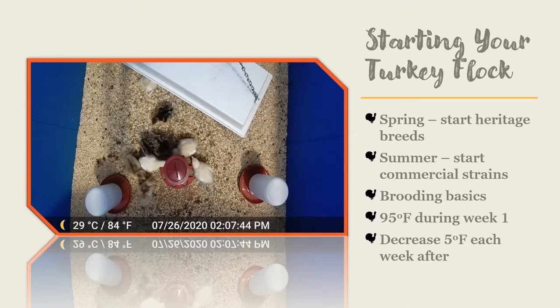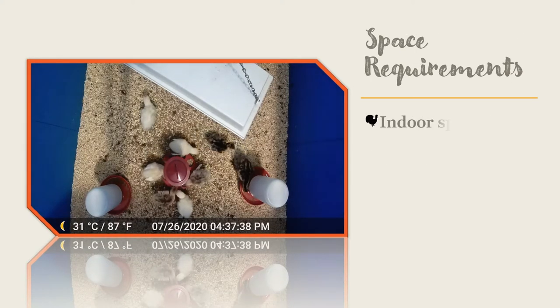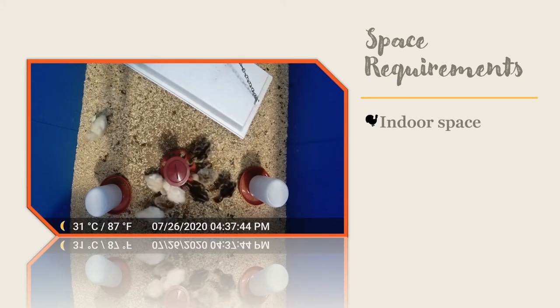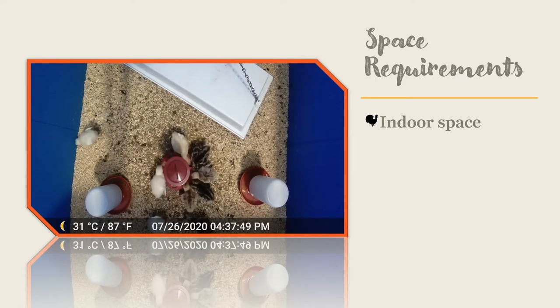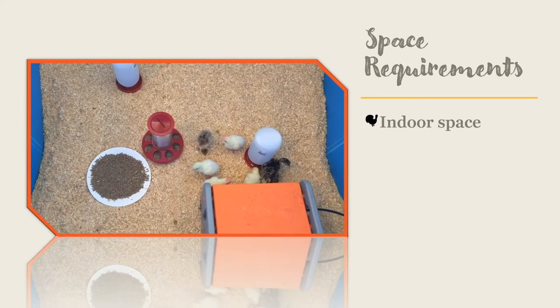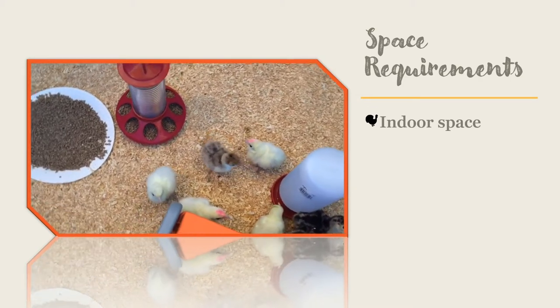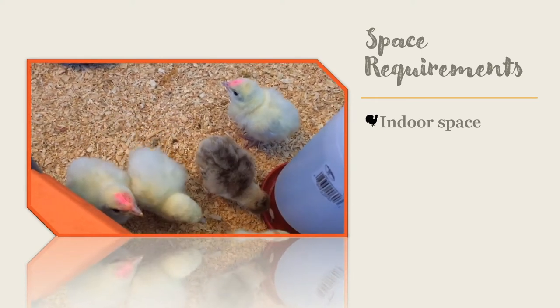If you let your turkeys outside when they are young, watch the weather so they do not become chilled or wet. Indoor space requirements vary by age. You can give each turkey up to one and a half square feet of floor space until they are eight weeks old. After eight weeks, you will need to give each turkey five to eight square feet of floor space. Plan ahead when deciding where you are going to raise your turkeys.